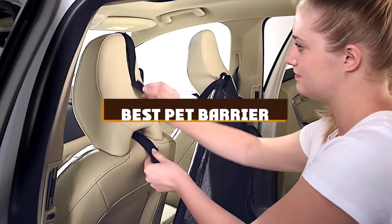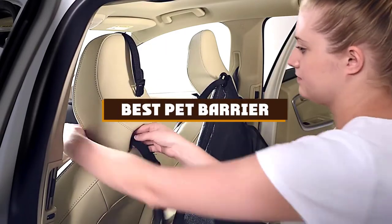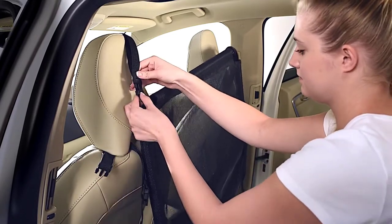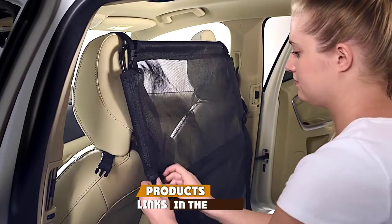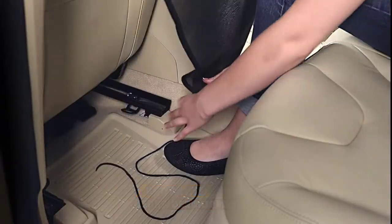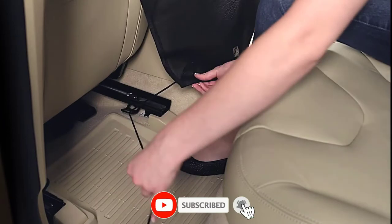If you're looking for the best pet barrier, here's a list you must see. We made this list based on our personal preference and sorted it based on the features, prices, quality, durability, and reputation of the manufacturers and customer feedback. We've also included options for every type of customer.